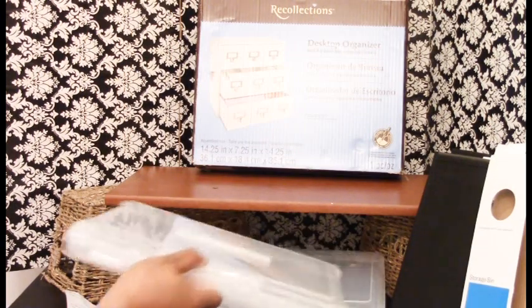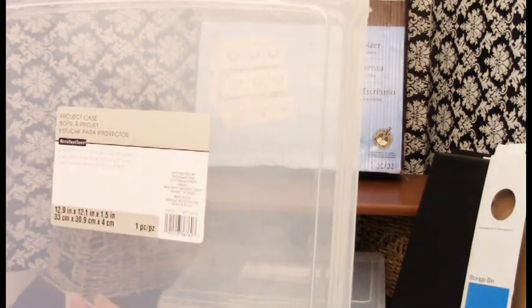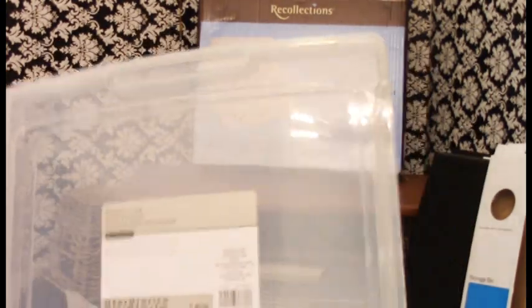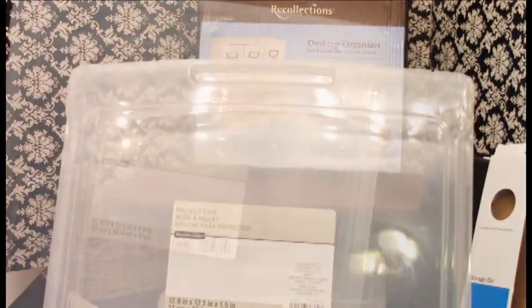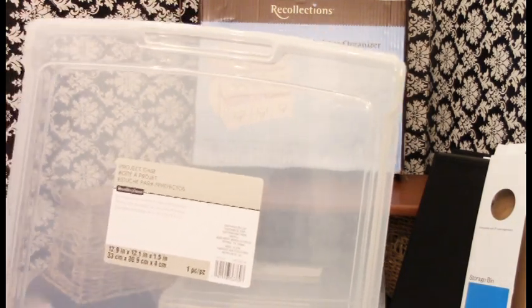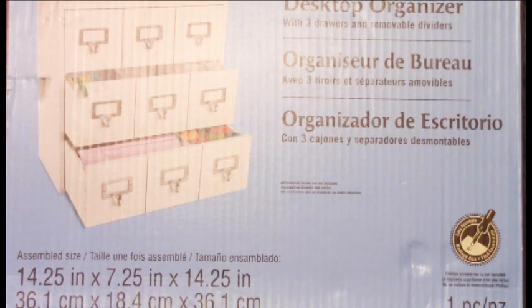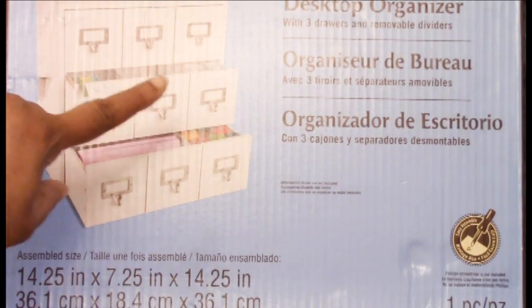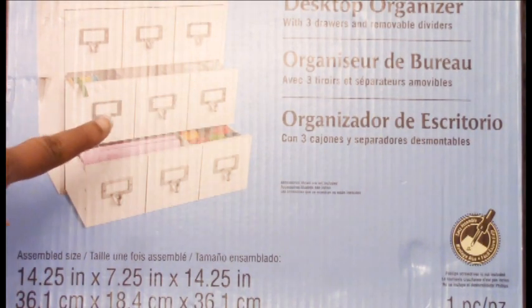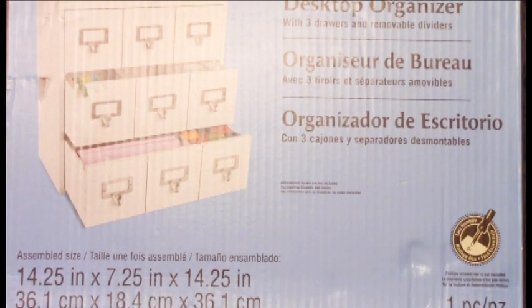Then we went to Michael's. I needed another project case that was 12 by 12 or big enough for my crafting paper and card stock. I purchased about three of these — they were originally $6.99 and I got them for $3.49. And the Recollections drawer unit: each of the drawers has dividers that can be arranged into three cubes or two sections for whatever you're storing. That was originally $45 and it was 50% off, so I got it for $22.49 at Michael's.